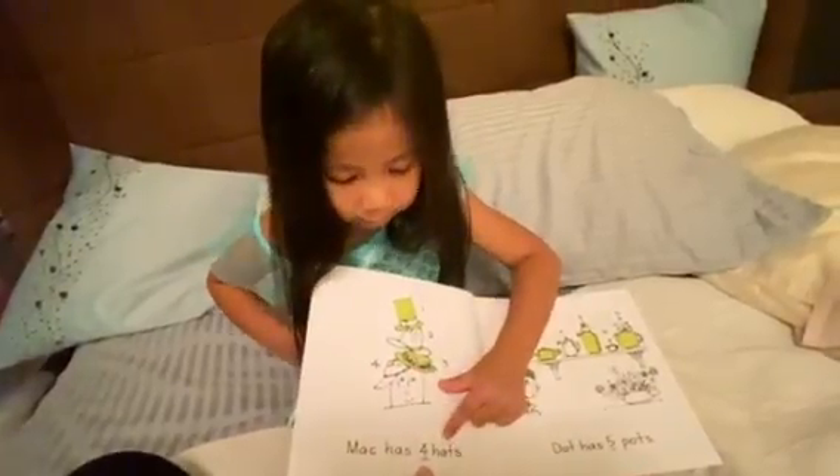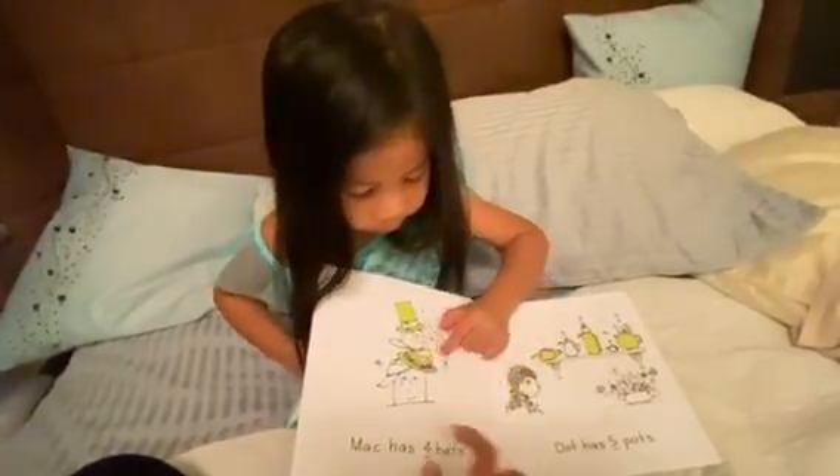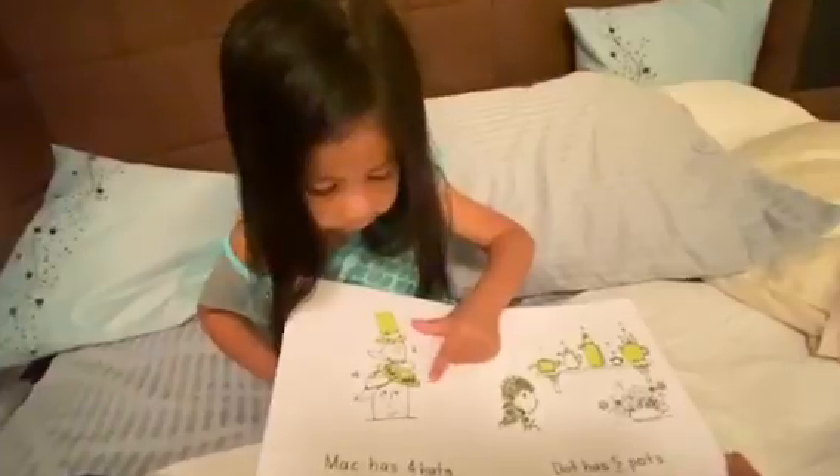Bette has four hats. One, two, three, four.